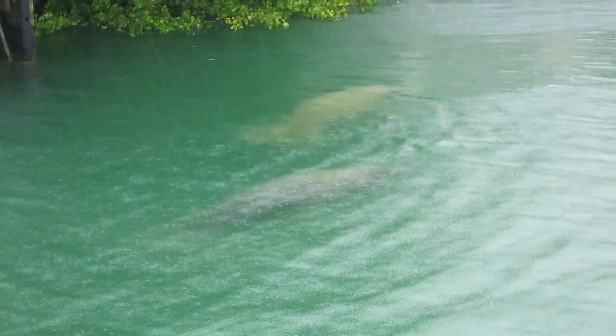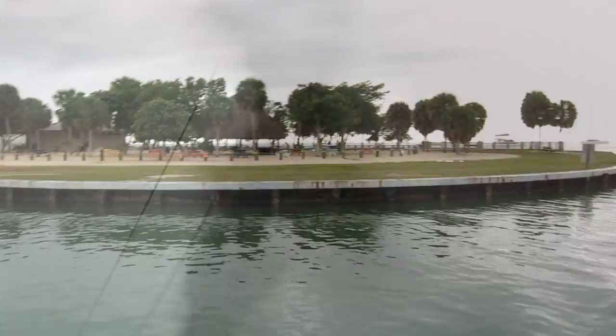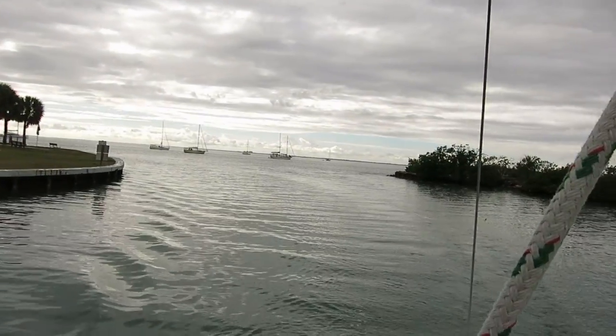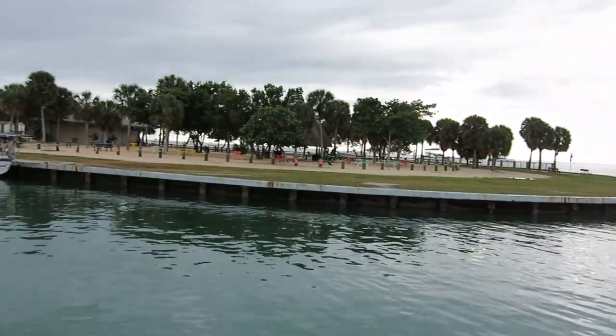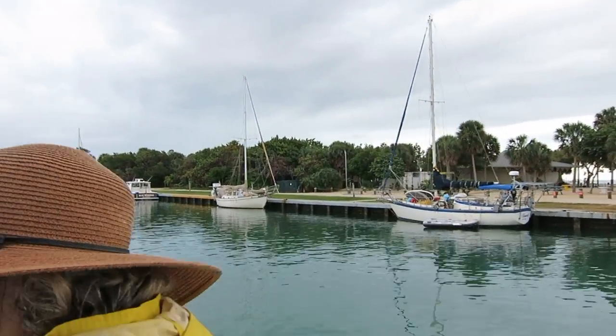What do they eat? They eat grass and are vegetarian. So all the trees that you see, those are mangroves, which are the native trees for South Florida.